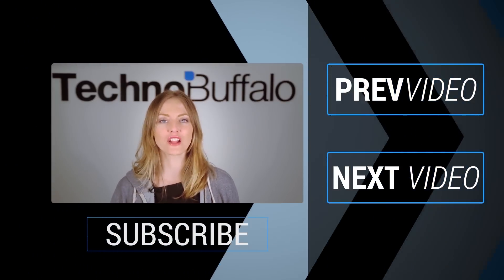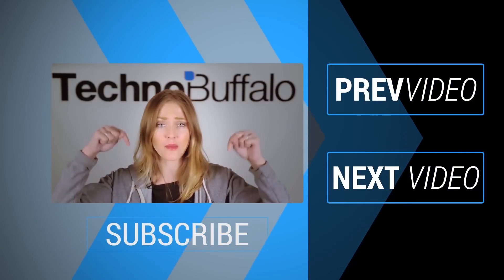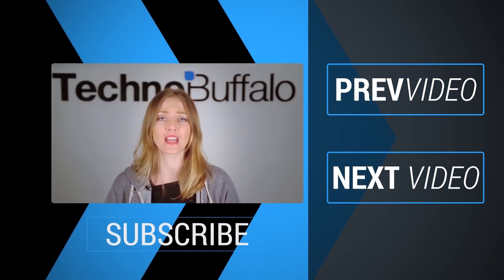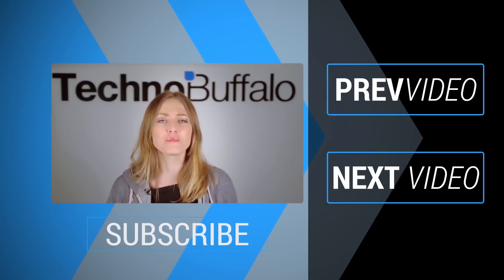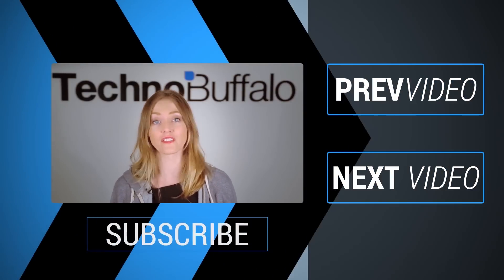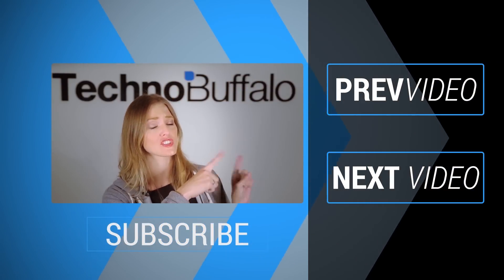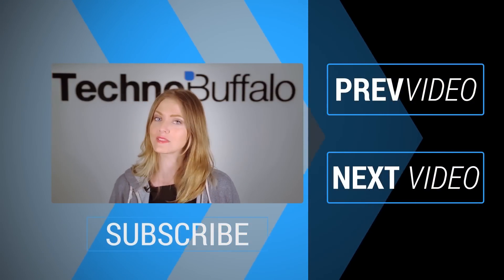It's Ashley — thanks so much for watching that most recent video. If you enjoyed it, please click on the word 'subscribe' right underneath me to get tons more tech videos from us here at TechnoBuffalo. We've got unboxings, comparisons, reviews, recaps, and everything else you can think of. If you're in the mood for more technology, just click right over here to check out some of our most recent videos. See you next time!